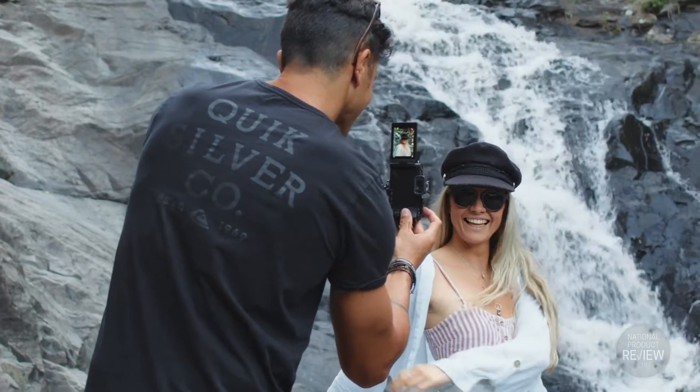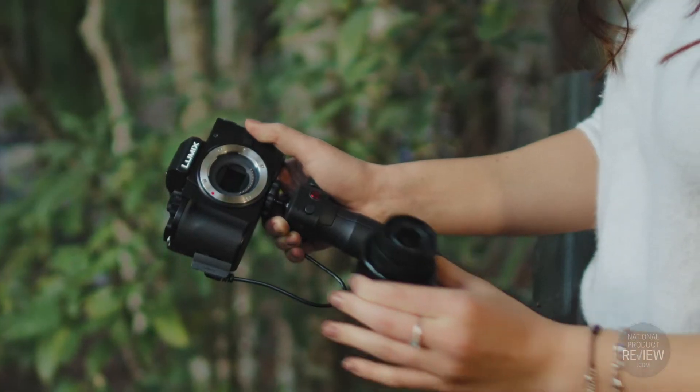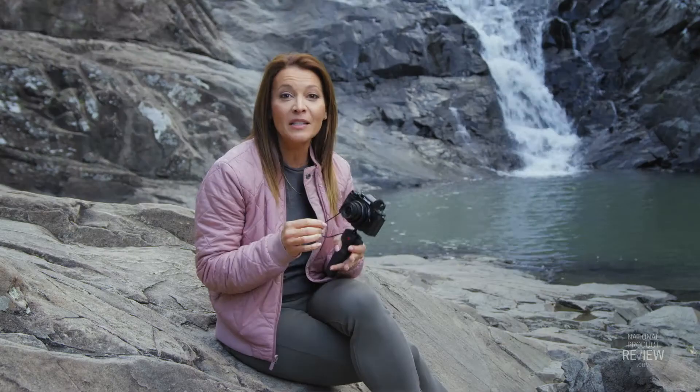The G100 is super compact but also offers the flexibility of being an interchangeable lens camera. You can use a large range of compact and versatile lenses in the micro four-thirds system for those looking for that extra creative control.